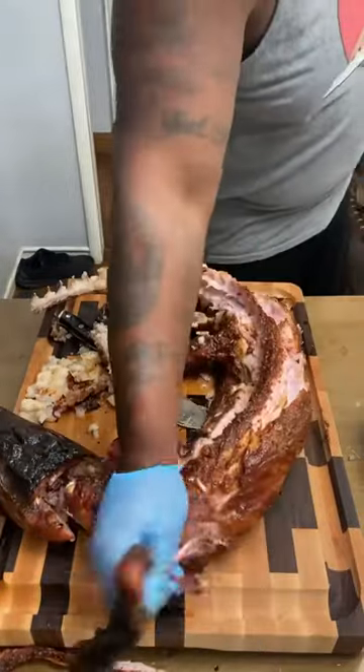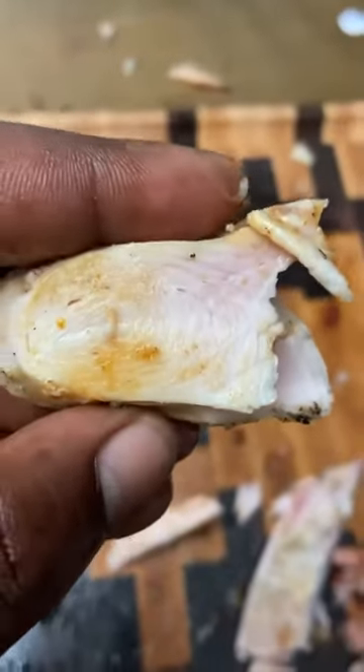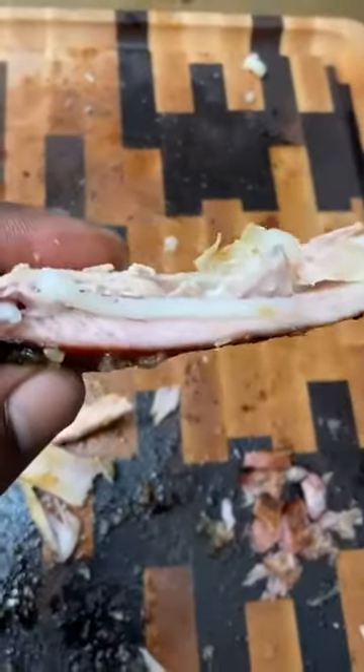The back straps there — crazy tender. The legs are like a dark meat. What we have here, that's some of the tenderloin from the back. There we got the tail meat. We also got some beautiful gator ribs that I'll probably deep fry for some added texture.